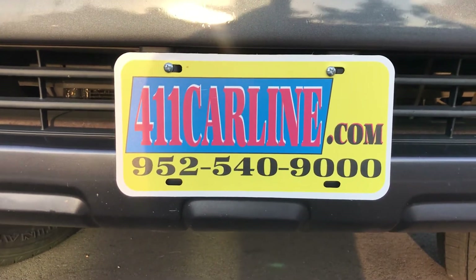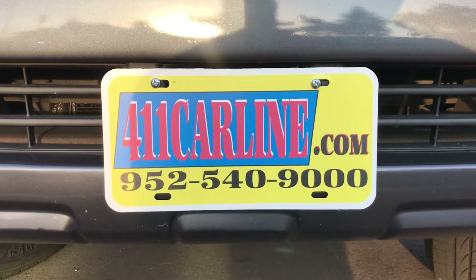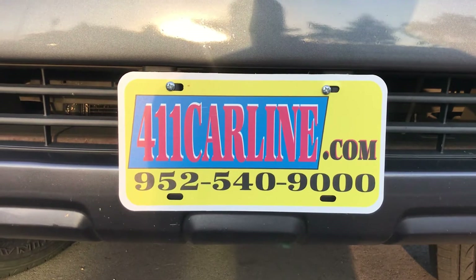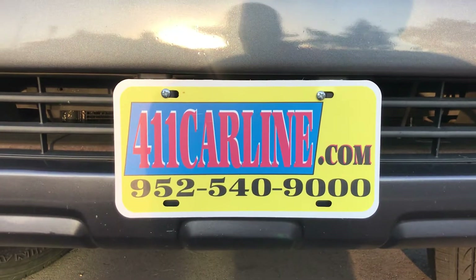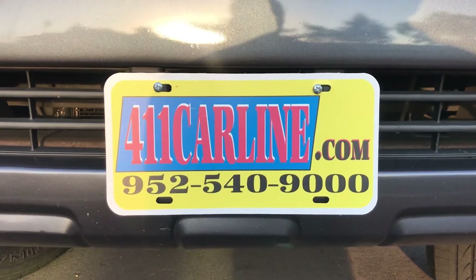952-540-9000. You can call us to ask any questions or to set up an appointment. We are by appointment, so please do call ahead. Our hours are between 10:30 and 6 Monday through Friday, and 10:30 to 3 on Saturdays.